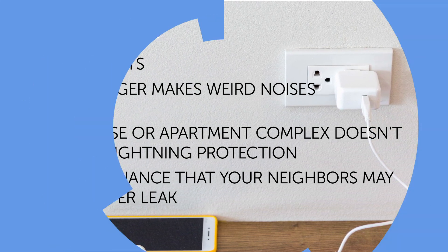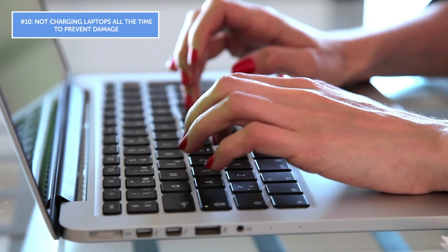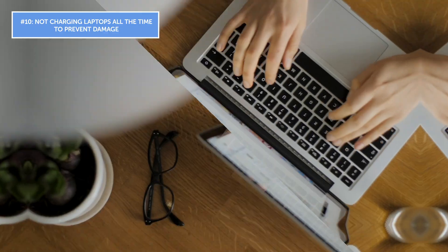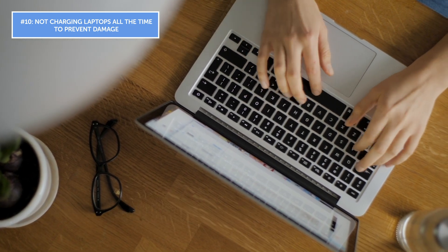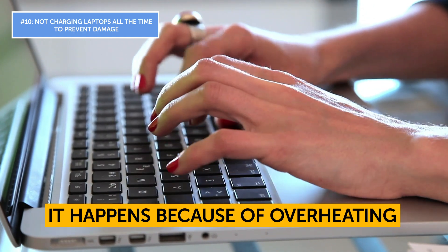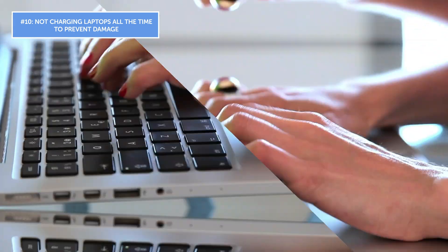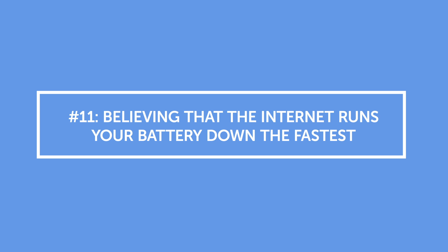Mistake number ten: not charging laptops all the time to prevent damage. Just like with cell phones, laptop batteries stop charging as soon as they're full. Experts recommend discharging your laptop to zero percent no more than once a month. As for damage that can ruin the device, in most cases it happens because of overheating — not from keeping the laptop plugged in. Overheating is often due to operator error.